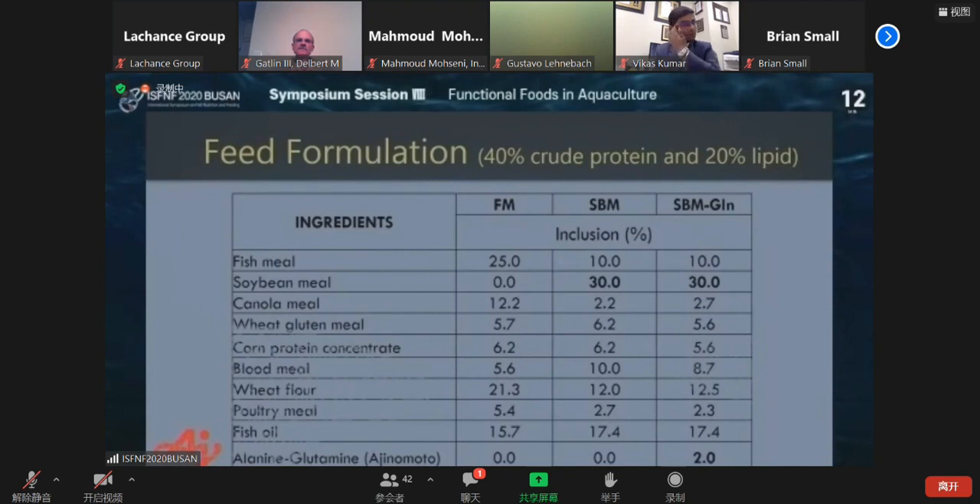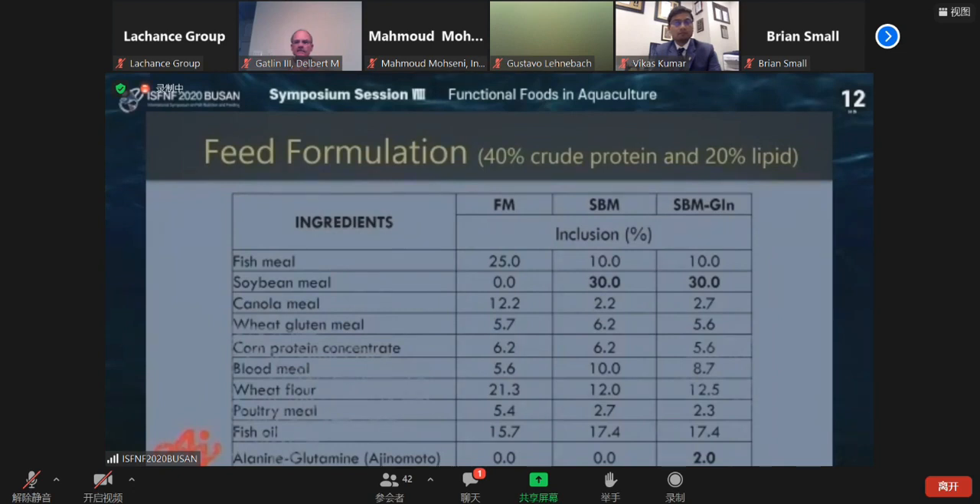In a typical feed formulation, we used 30 percent soybean meal and then 2 percent alanyl-glutamine, which was coming from a genome model. We had these animals for 30 weeks and you could see the growth data. Strain A, which is not very resistant to enteritis, and Strain B, which is more resistant, especially to soybean-induced enteritis — in terms of growth every six weeks, there was no significant difference, but numerically the soybean meal-fed group was always lower in Strain A.